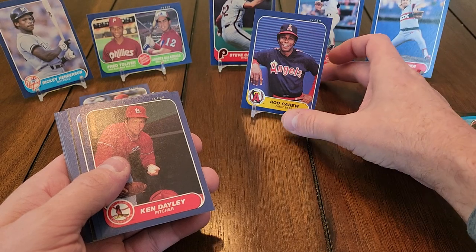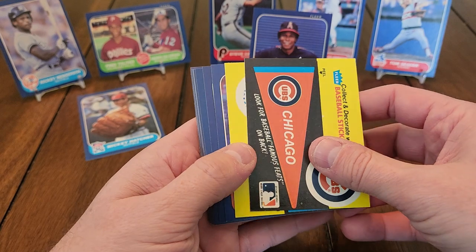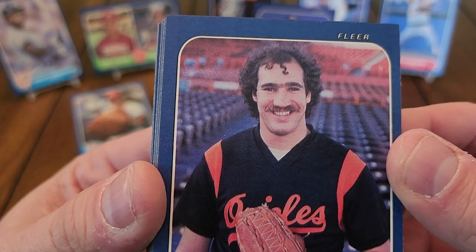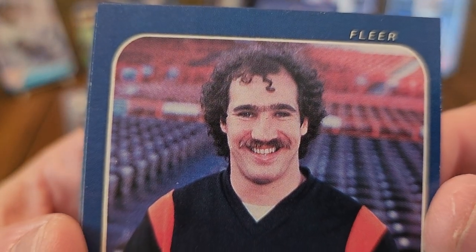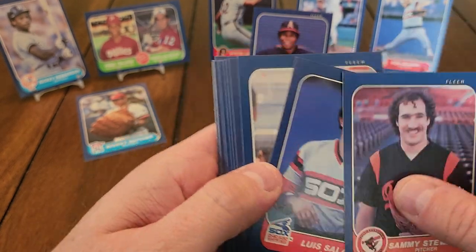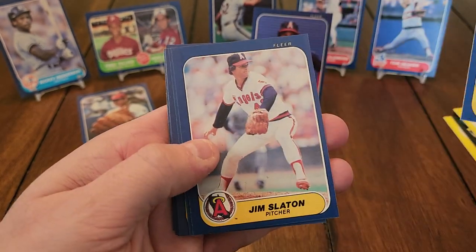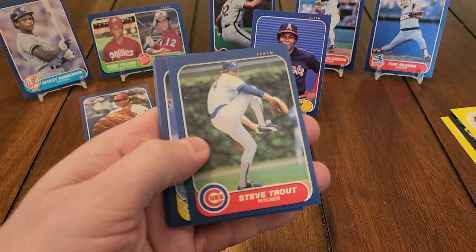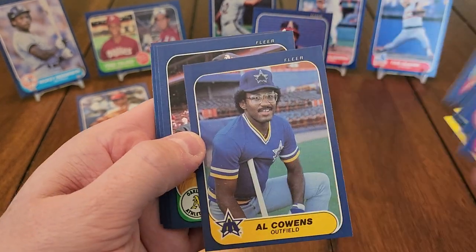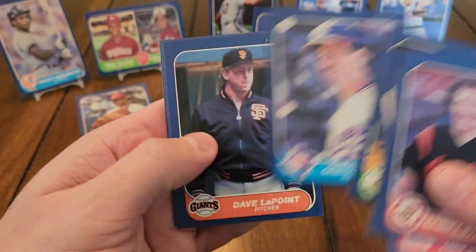I still have the Rod Carew card from when I was a kid — the 86 Fleer. It's not in as good a condition as that one. Sammy Stewart — way too much hair on that guy. Luis Salazar. Jeff Leonard. Mark Davis with the glasses. Mike Trout's uncle. Al Cowens — isn't he the guy who drove O.J. Simpson in the Bronco?